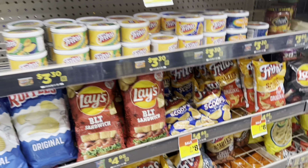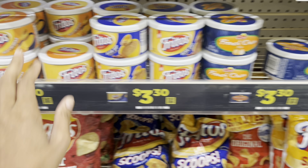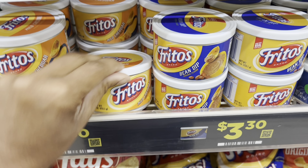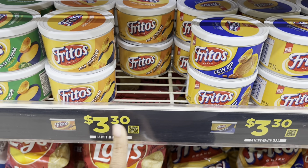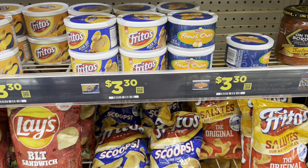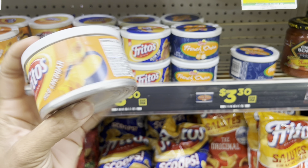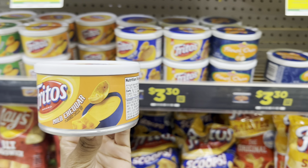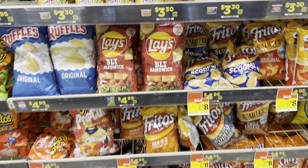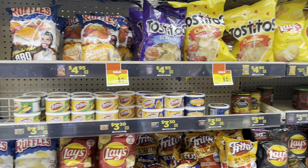Actually, I'm going to change it up and get a dip instead of a chip. I'll grab this mild cheddar one for $3.30 and test to see if I still get that coupon. If not, I'll switch it for a chip. So that's $3.30 for the dip and $2.50 for the Pepsi. Check out my scenario video for other options like Lay's at two for $6.